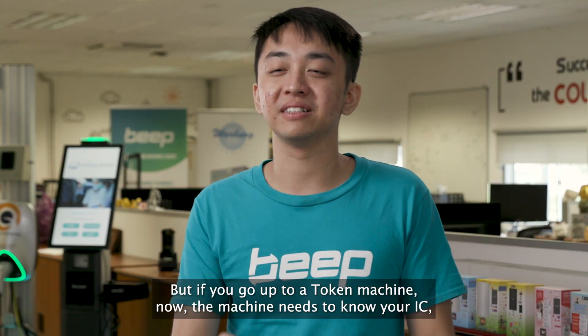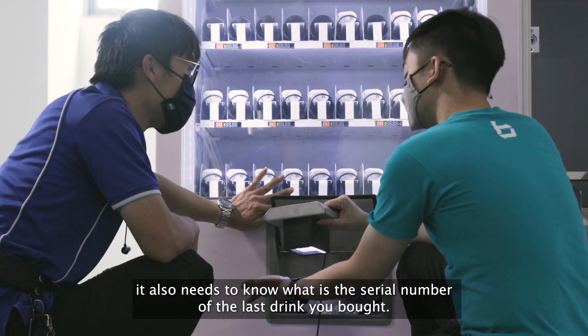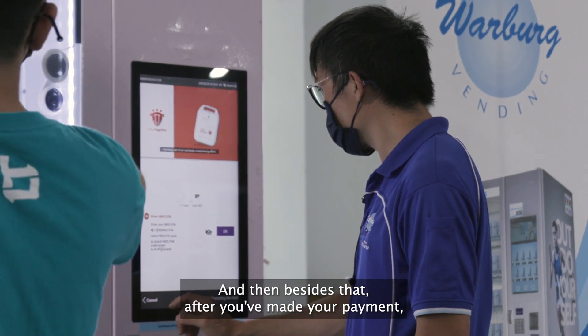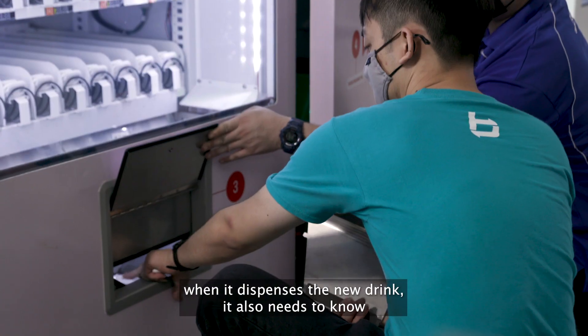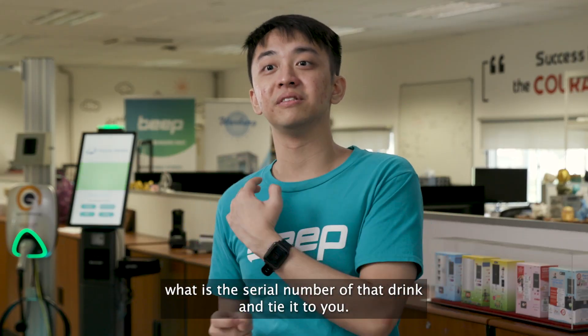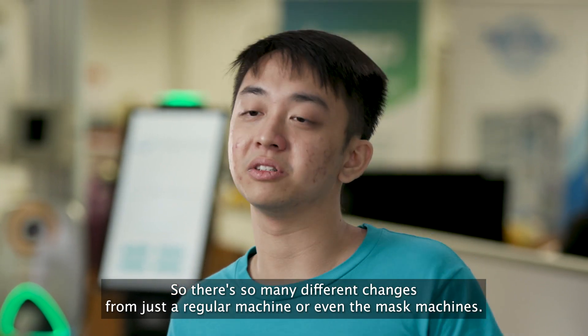But if you go up to a token machine, the machine needs to know your IC, but it also needs to know the serial number of the last token you received. Then after you've made your payment, when it dispenses the new token, it needs to know the serial number of that token and tie it to you. So there are so many different changes from just a regular machine.